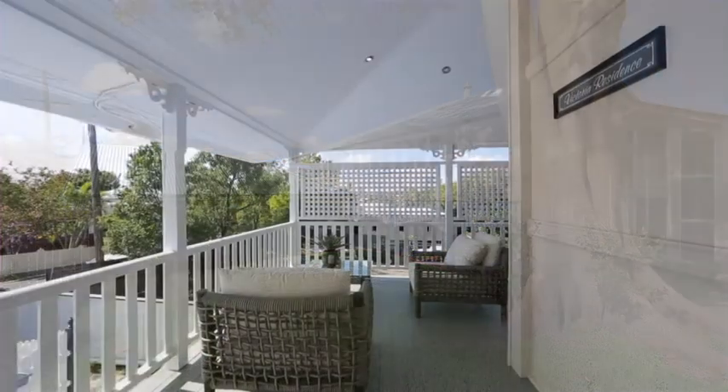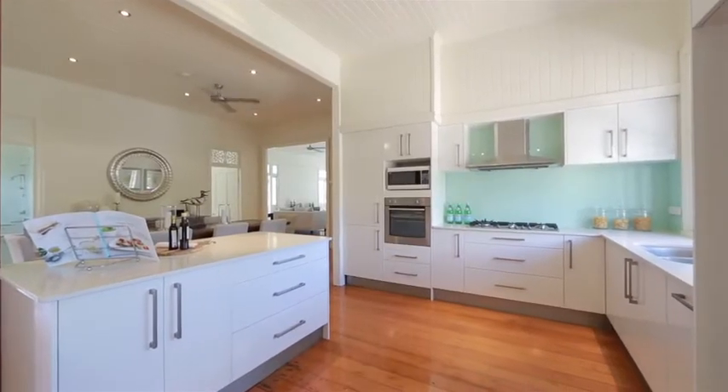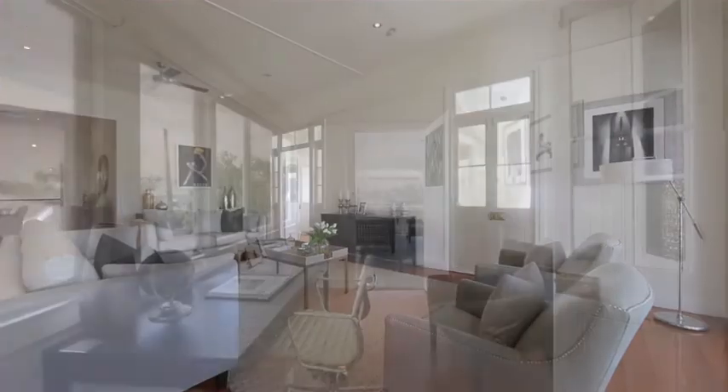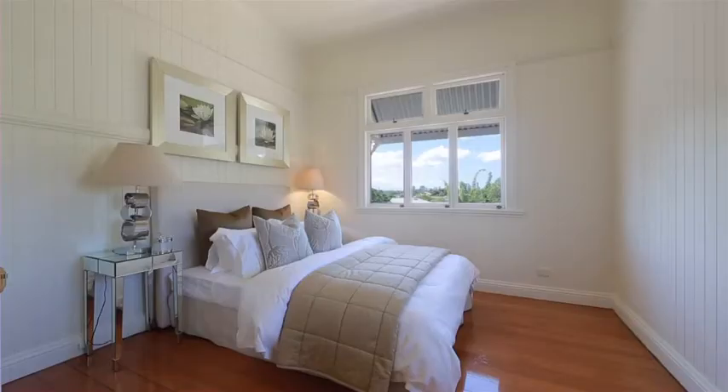High on the hill in Annerley, Victoria Residence has been faithfully restored, blending classic Queensland architecture with contemporary finishes. Beautifully presented, you'll find wide polished timber floors, nine-foot ceilings, VJ walls and plenty of natural light through traditional casement windows.